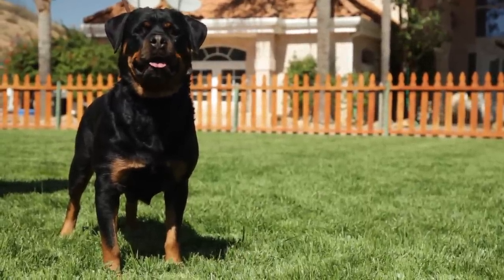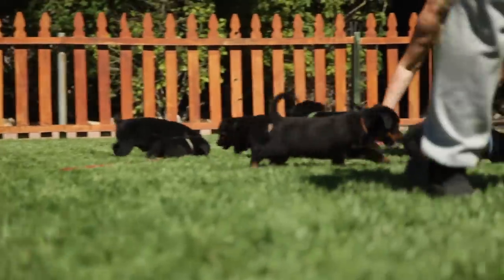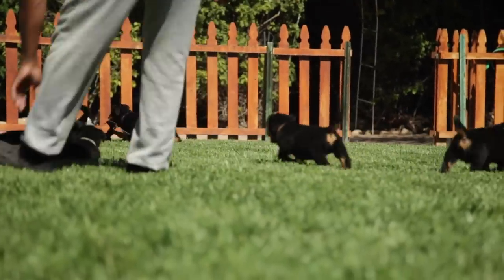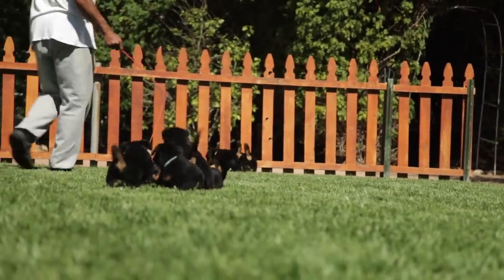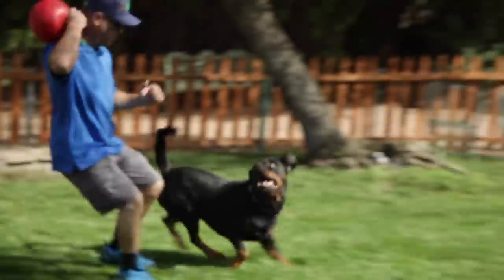As railroads became the primary method for moving stock to market, the need for the breed declined, as did the number of Rottweilers. The number diminished so severely that by 1882, at the dog show in Hillebron, there was only one very poor representative of the breed.